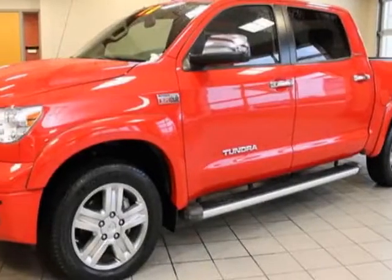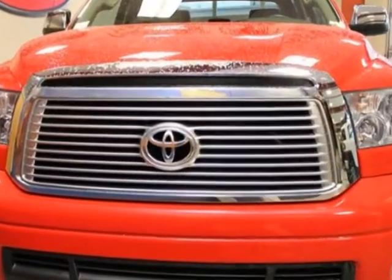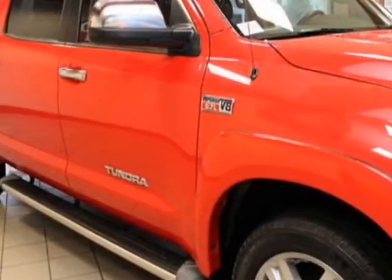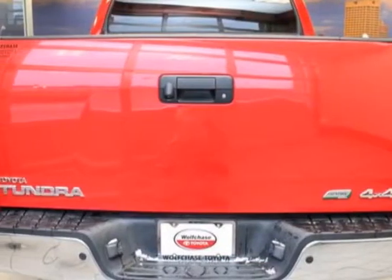Take a look at the certified pre-owned 2010 Toyota Tundra 4WD truck. Carfax has certified this Tundra 4WD truck as having one owner. This Tundra 4WD truck has just under 49,500 miles. For your protection, a warranty is available for this vehicle.